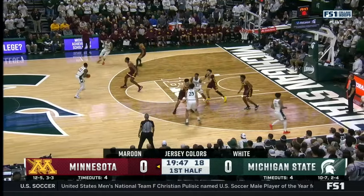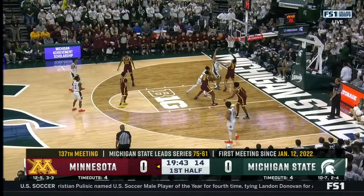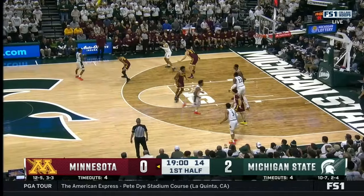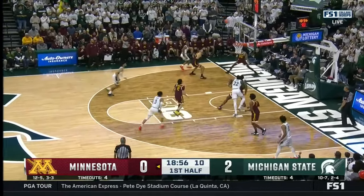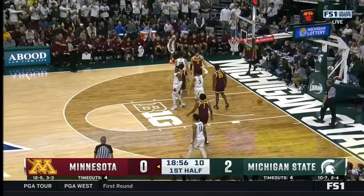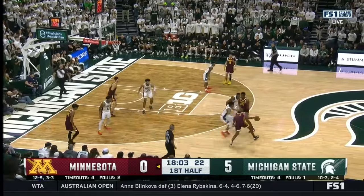Michigan State are going to do their three pillars: defend, rebound, run. See how they get off to a good start with Malik Hall inside the paint. Walker gets around the curl, splits two defenders, and makes it a chance for one more. The battle continues down to the post.